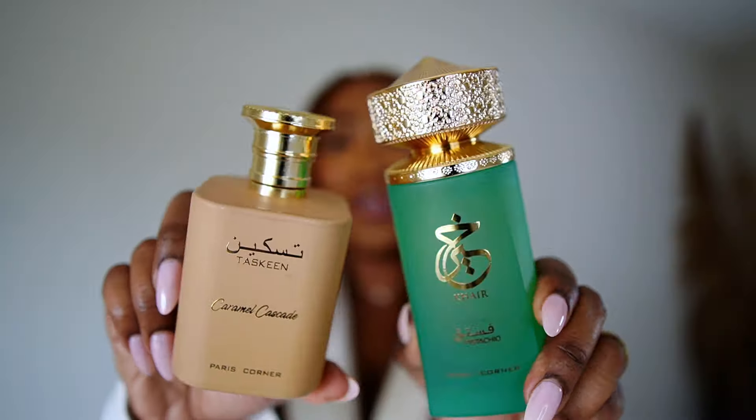I thought it would be fitting to pair Jair Pistachio with a fragrance that also has a sweet salty vibe. Caramel Cascade does exactly that — not only is it very sweet and creamy lactonic, it has caramel which has a sweet salty vibe, a sort of sweet savory effect. It has a salt in it that balances the sweetness, and I feel like that balance is present in Jair Pistachio as well. Together these two fragrances are sweet but they have an element that cuts through the sweetness, and Jair Pistachio is very fluffy. I sprayed Caramel Cascade first since it's heavier, then lightened it up with Jair Pistachio. These two are a great perfume match — if you have them, try this combo out and let me know.